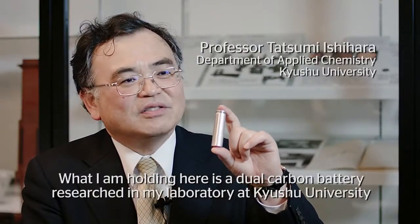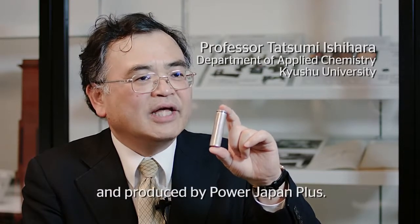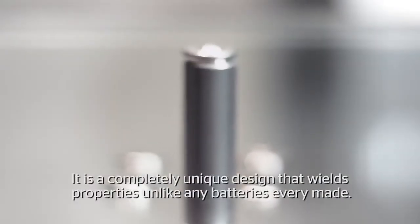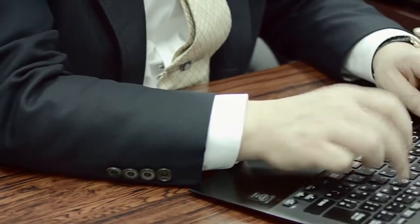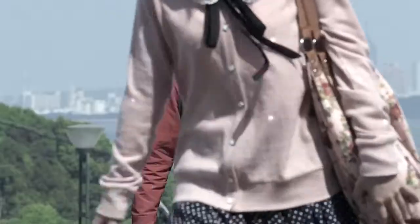What I am holding here is a dual carbon battery researched in my laboratory at Kyushu University and produced by Power Japan Plus. It is a completely unique design that wields properties unlike any batteries ever made. Professor Ishihara designed the dual carbon battery at Kyushu University, one of the top material science research universities in the world.